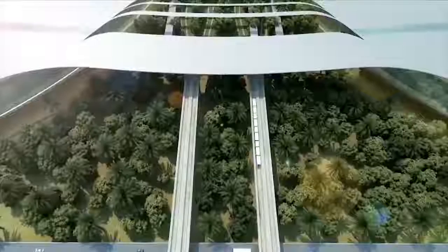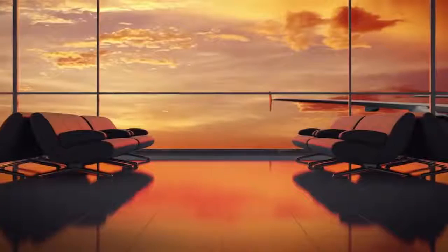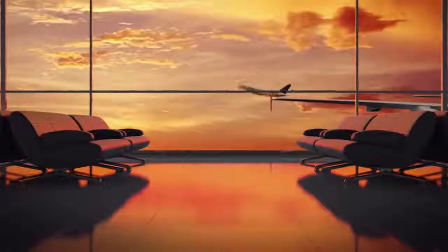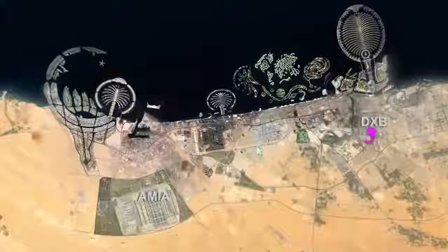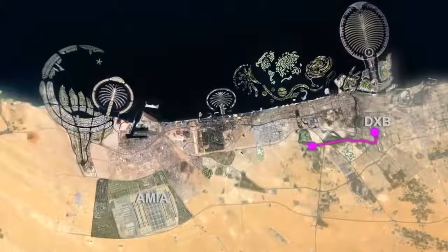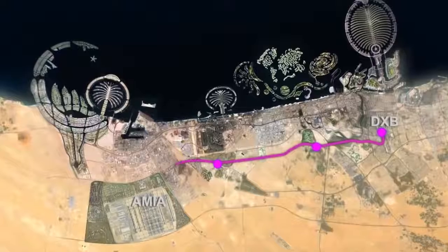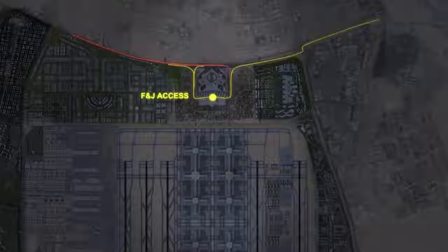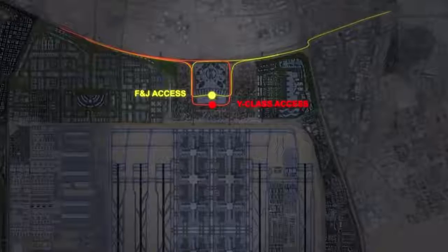Through an integrated approach of design and structure, the airport guarantees an intuitive and relaxing passenger experience, simplifying movements within the airport. Dedicated roads allow easy access for buses, taxis, and cars, eliminating congestion at the curbside.